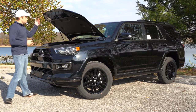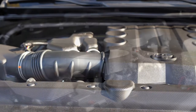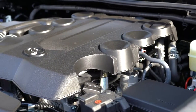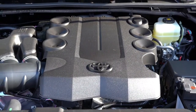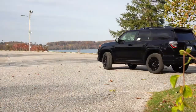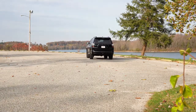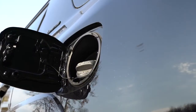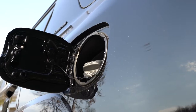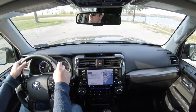Regardless of the trim level, the powertrain is the same. Powering this beast is a 4.0-liter naturally aspirated V6 putting out 270 horsepower at 5,600 RPM and 278 lb-ft of torque at 4,400 RPM. Power is sent to either the rear wheels or all wheels through Toyota's four-wheel drive system via a five-speed automatic. MPG comes in at 17 city/21 highway for rear-wheel drive, and 17 city/20 highway for four-wheel drive.